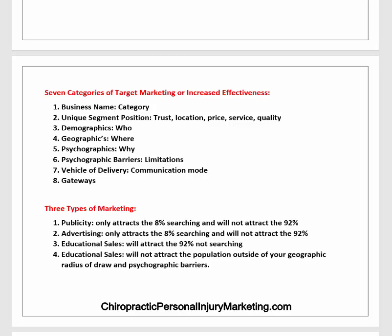There are three types of marketing to attract patients. Publicity only attracts the 8% of the population searching for chiropractors — it will not attract the 92% who are not looking. Same with advertising — advertising will only affect the 8% who are looking. You use publicity and advertising to attract the 8% and get more of them. Only educational sales will attract the 92% that are not looking. And even educational sales will not attract the population outside your geographic radius of draw and psychographic barriers. Even when you do educational sales, it must be within your geographic radius of draw — that's how important this is.